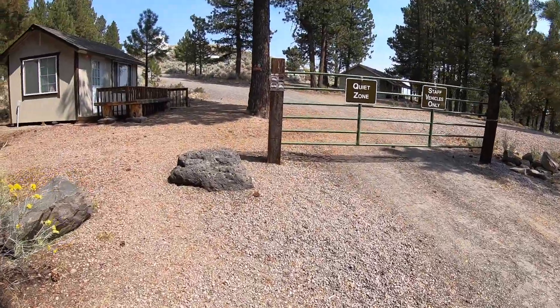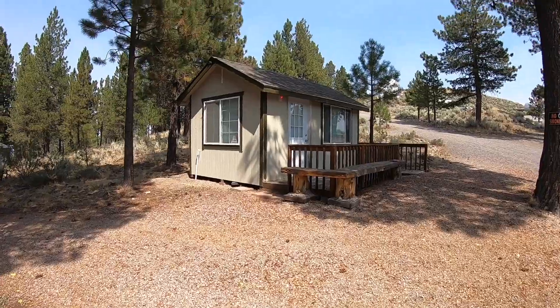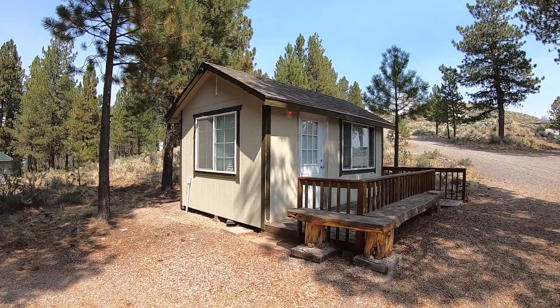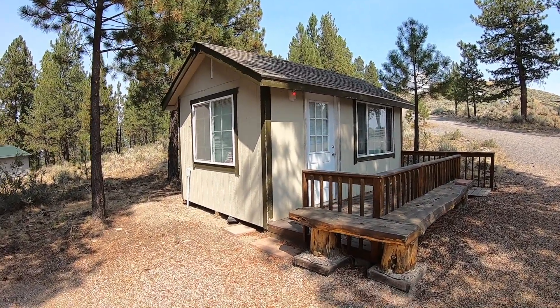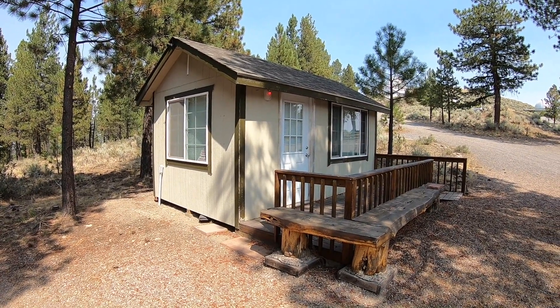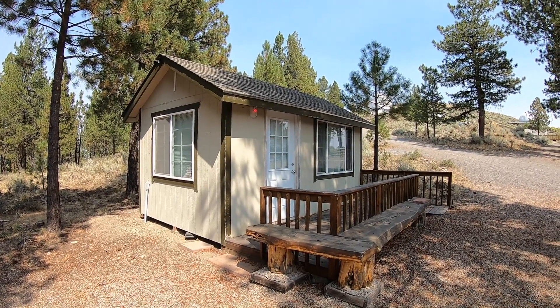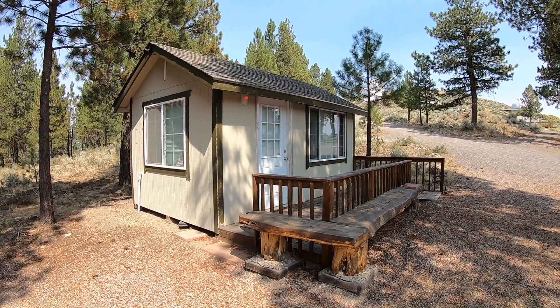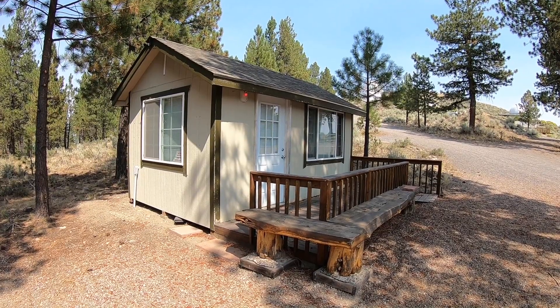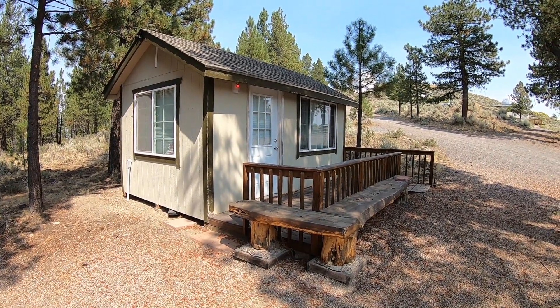Let me turn around and introduce you to the lovely Pine Mountain Observatory Welcome Center. It's not a gift shop — this is a place where we welcome our public visitors. Inside there we have a little guest book where folks can sign in. During the public season, when we have the public nights running, we do request a $5 donation per person to come in and enjoy the show.